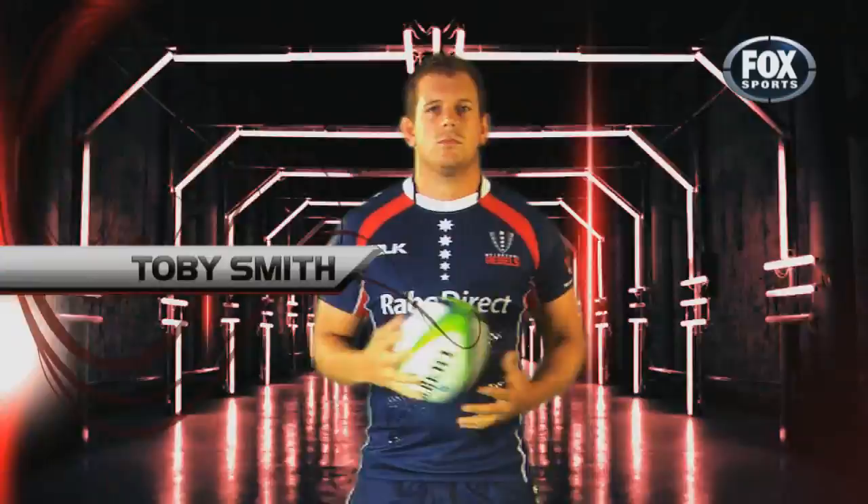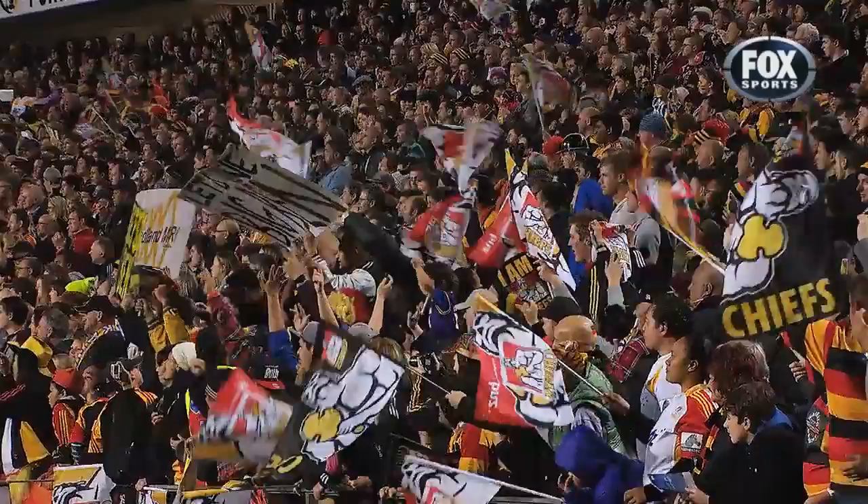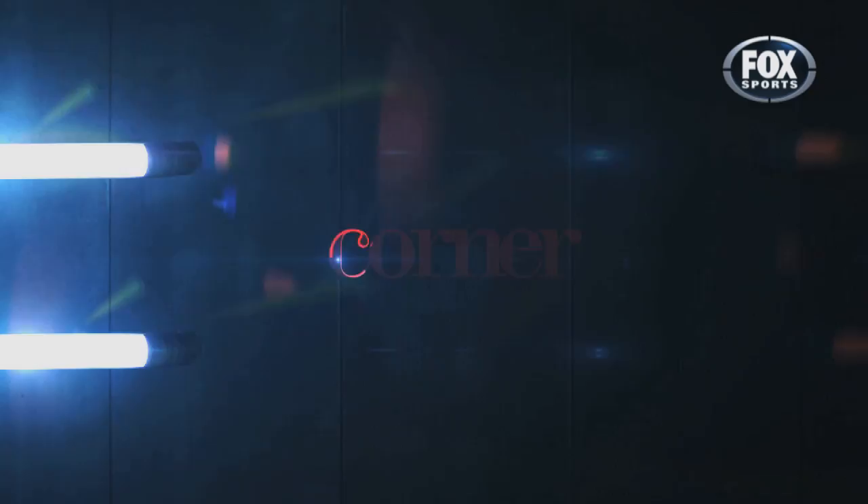This week on Next Prop Model: Toby Smith. He's the last rebel to have tasted Super Rugby success, albeit with the Chiefs. Here he is doing the haka with the Super Rugby champs.